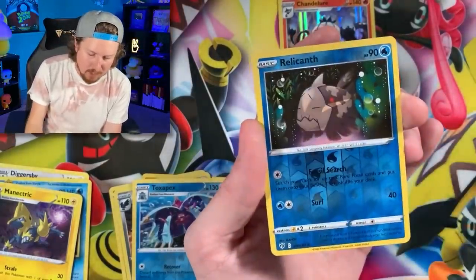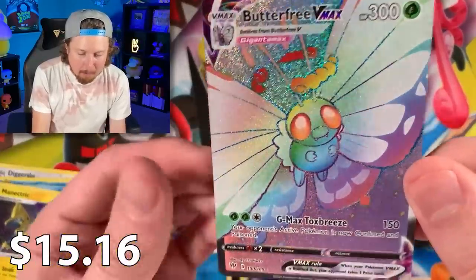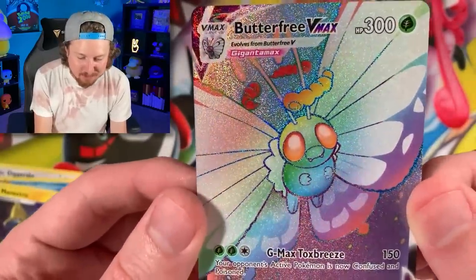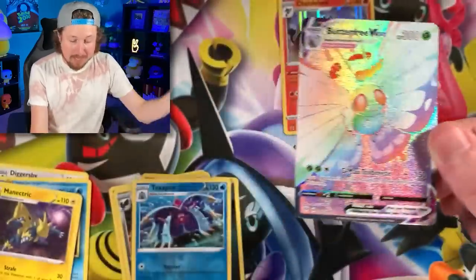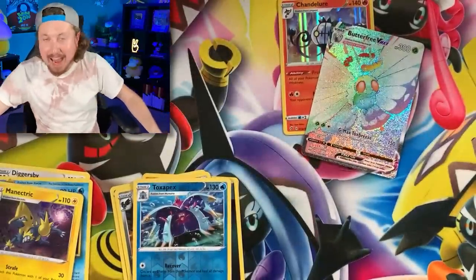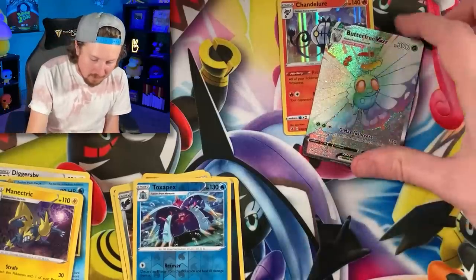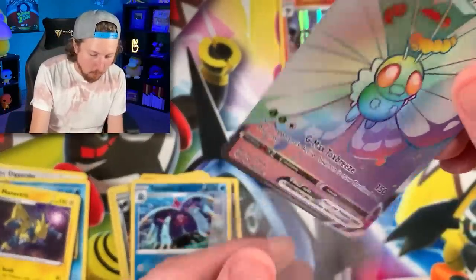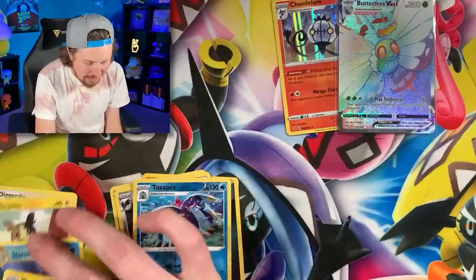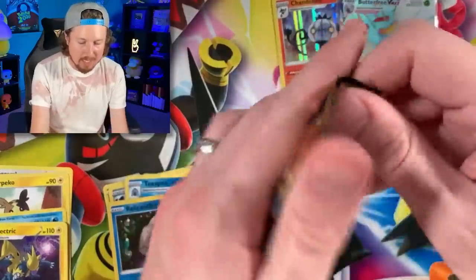Rainbow rare Butterfree VMAX — what a pull right there, Breaking Family! That's going to go to one lucky Breaking Family member. Not bad at all — we got a rainbow rare Pokemon card. Let's go ahead and sleeve it up and put it in the VIP section.